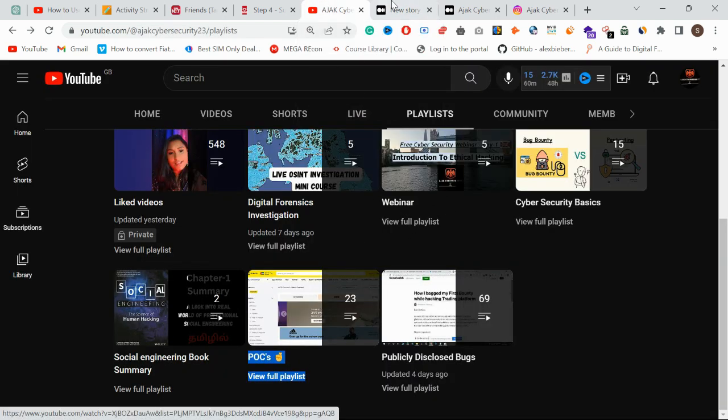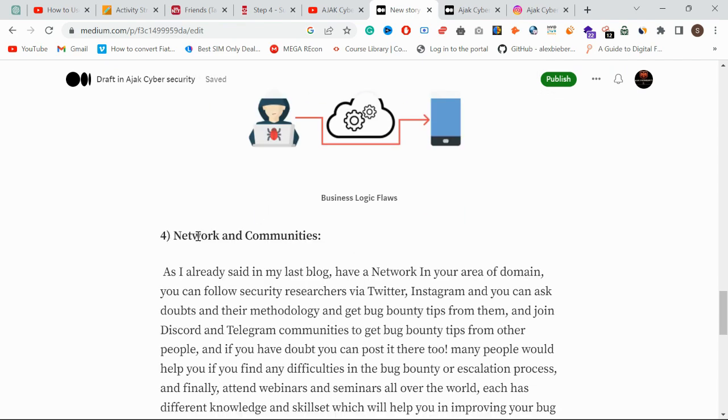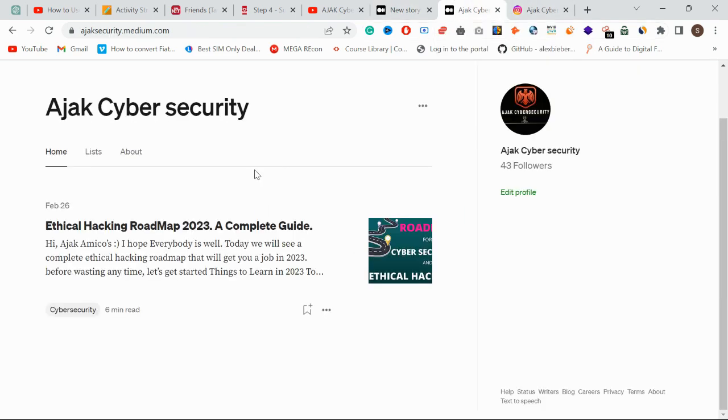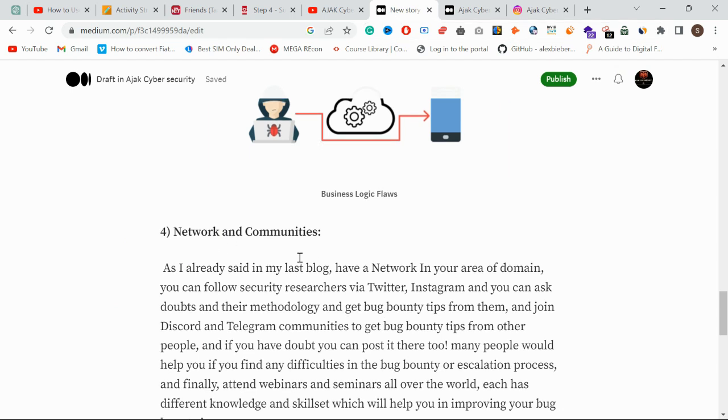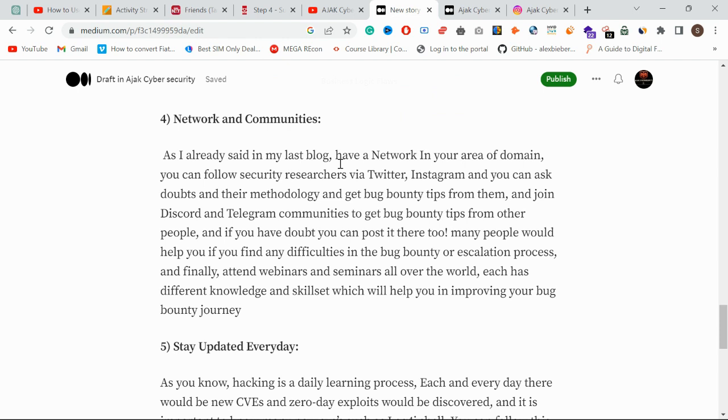Next is building network and communities. In our last blog on the ethical hacking roadmap, building community and network is highlighted as very important. You can get broader information from other security researchers. Follow security researchers on Instagram and Twitter and other social media handles. They post specific blogs, queries, and cool tips that will keep you informed.